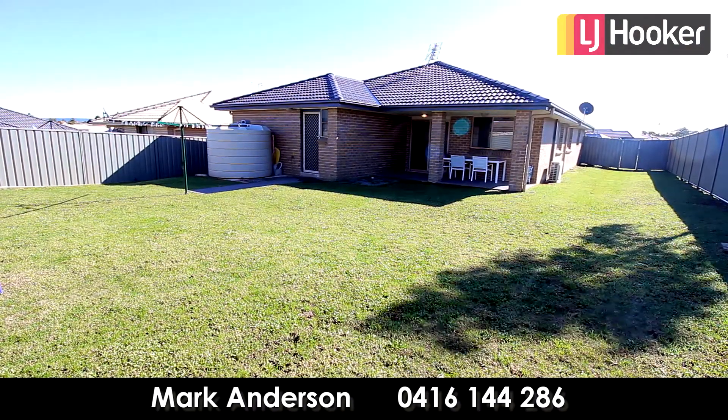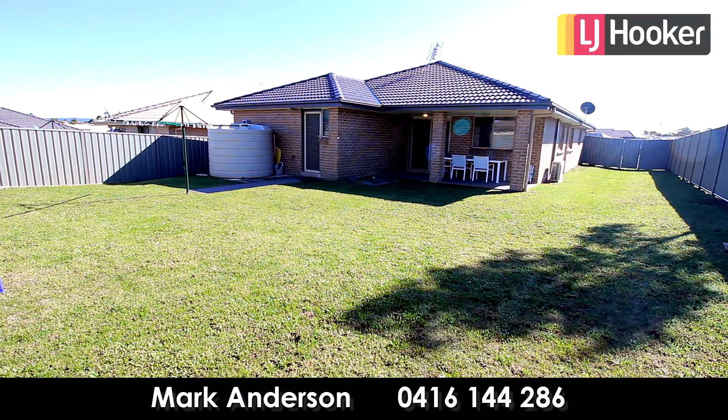Access to the back of the block is easily obtained through a side lane past the garage.